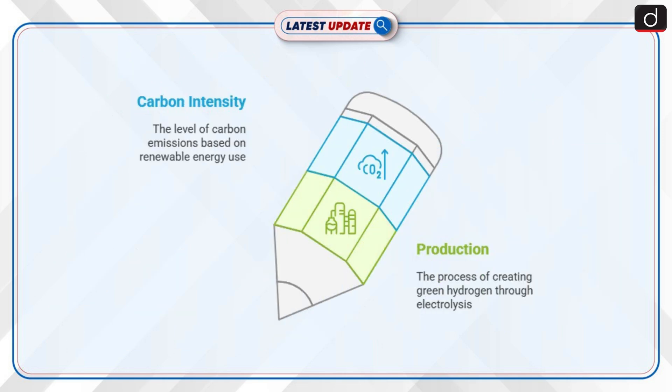Moving on to details about Green Hydrogen: it is produced using electrolysis of water, with electricity generated by renewable energy. The carbon intensity ultimately depends on the carbon neutrality of the source of electricity — that is, the more renewable energy there is in the electricity fuel mix, the greener the hydrogen produced.